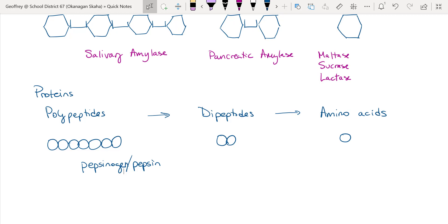Next we have trypsin, which is produced in the pancreas and secreted into the duodenum, and it breaks down polypeptides into dipeptides. Finally, peptidase is produced in the duodenum and secreted into the duodenum, and it breaks down dipeptides into individual amino acids.